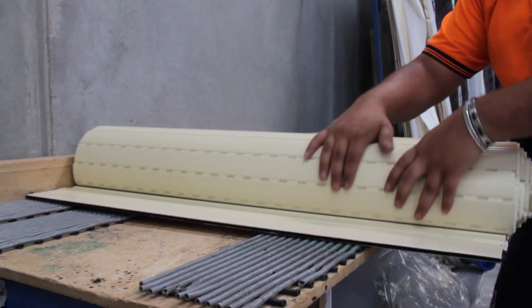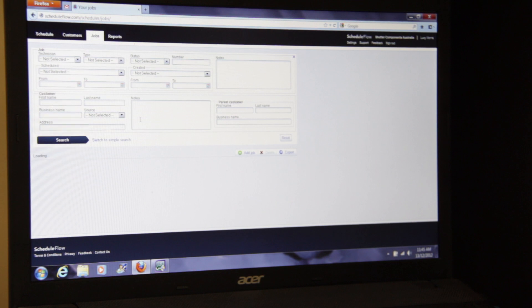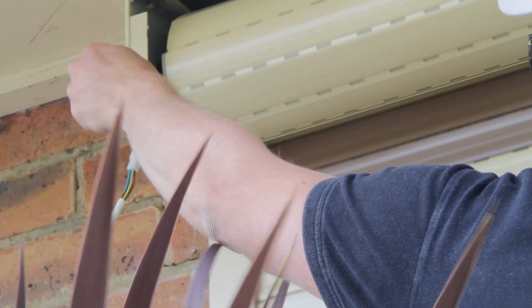On top of this, Shutter Components Australia can also help you by providing access to their comprehensive installation service, on behalf of one of their wholesale clients in your area.